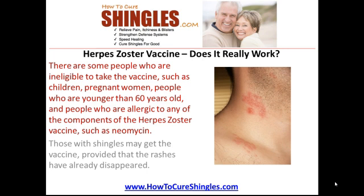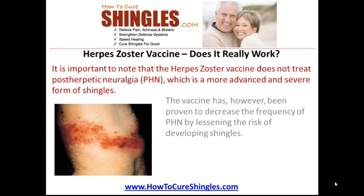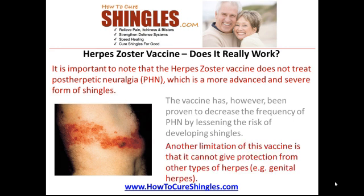Those with shingles may get the vaccine, provided that the rashes have already disappeared. It is important to know that the herpes zoster vaccine does not treat post-herpetic neuralgia (PHN), which is a more advanced and severe form of shingles. The vaccine has however been proven to decrease the frequency of PHN by lessening the risk of developing shingles. Another limitation of this vaccine is that it cannot give protection from other types of herpes.